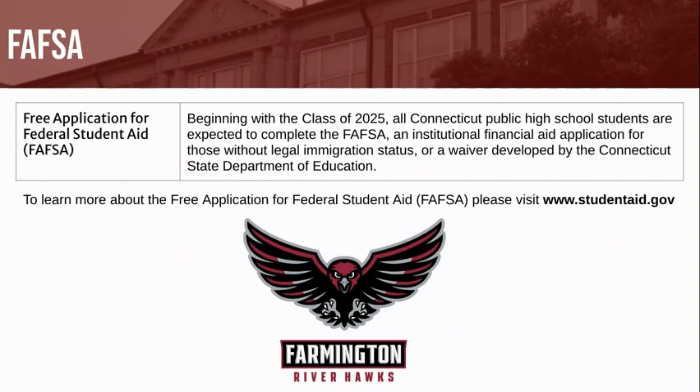Beginning with the Class of 2025, all Connecticut Public High School students are expected to complete the Free Application for Federal Student Aid, or FAFSA. Students also have the option to complete an Institutional Financial Aid Application for those without legal immigration status, or a waiver developed by the Connecticut State Department of Education. To learn more about FAFSA, please visit www.studentaid.gov.